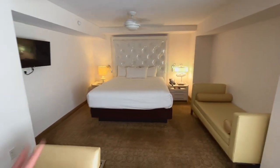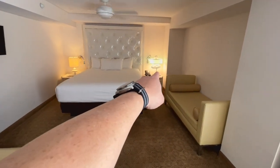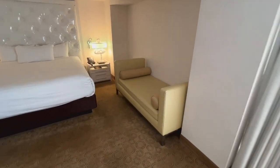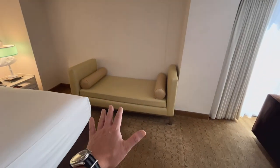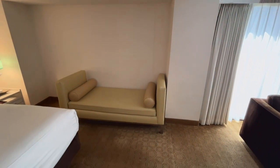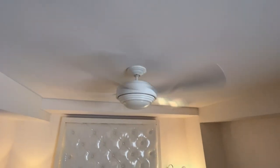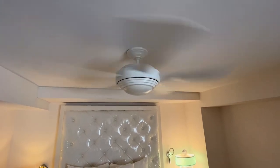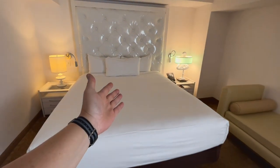Over here we got like an alcove situation. You got the one king bed, a couple of side tables, and this here — like a double-ended chaise couch, or a couch with no back. Over here we got this ceiling fan — pay attention, you'll notice it's a little wobbly, which is going to make me kind of nervous because it's placed right by the bed.